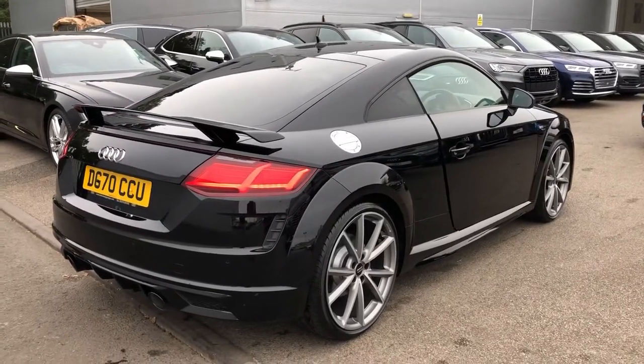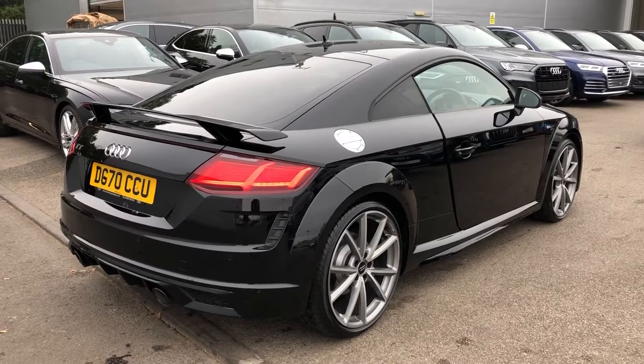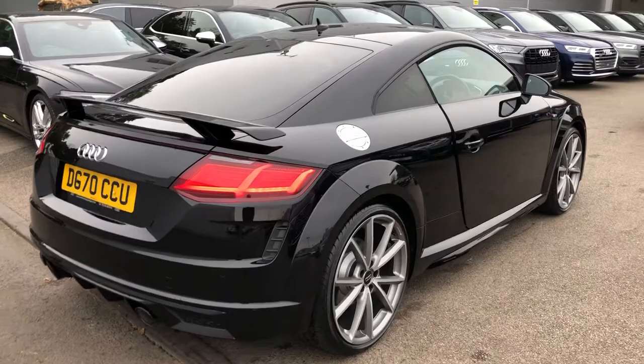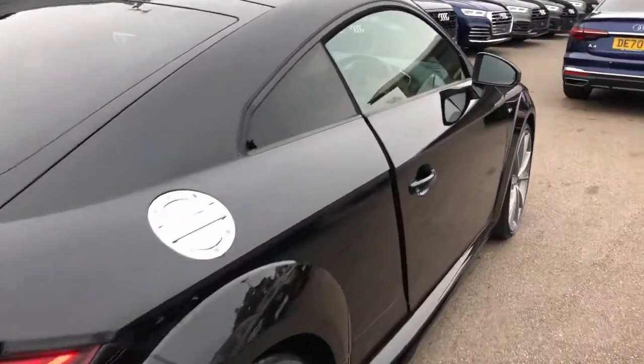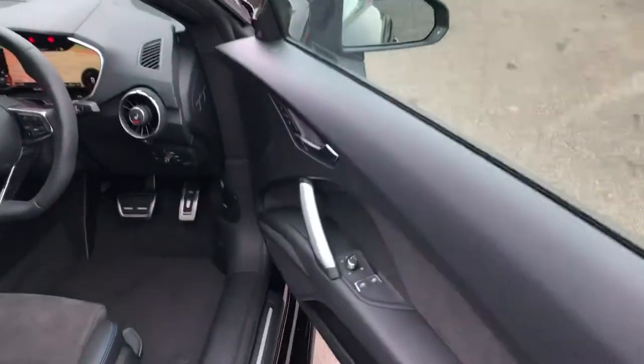Now this is an Audi Approved Used vehicle so you will get a minimum of 2 years warranty and 2 years roadside assistance from the manufacturer. This car is actually being used by one of our salesmen as a demonstrator vehicle, so it's being very well taken care of.